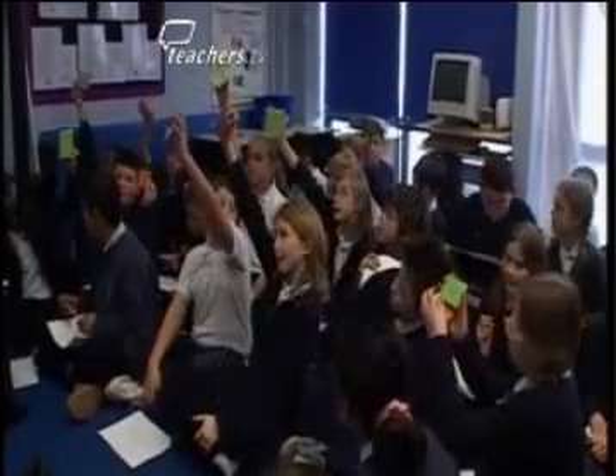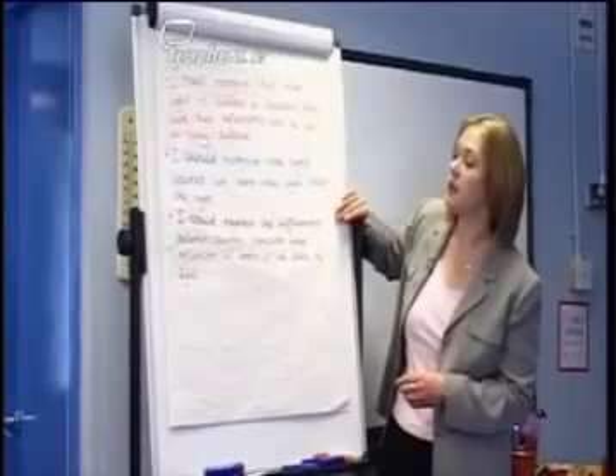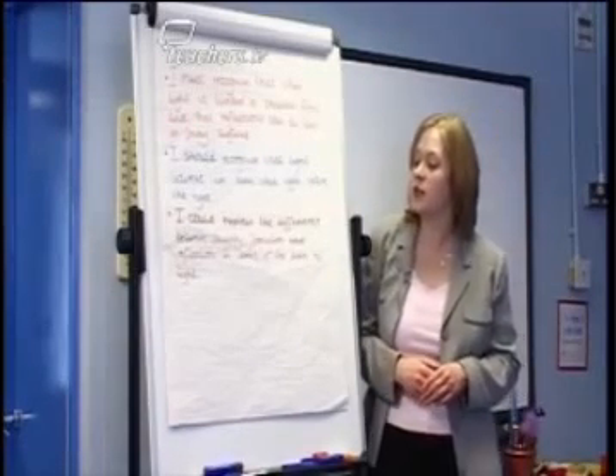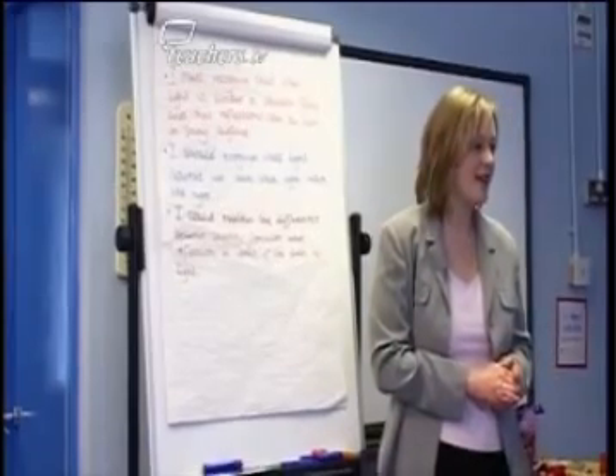The lesson you're about to see is a Year 6 revision lesson on light. Here, the teacher Julia Turner won't be doing the teaching to passive learners. Instead, she'll be overseeing an active environment where the children take responsibility for their own learning.